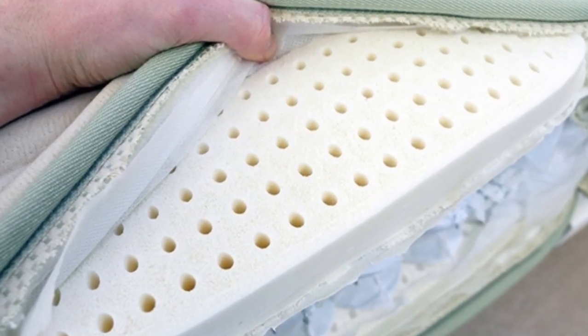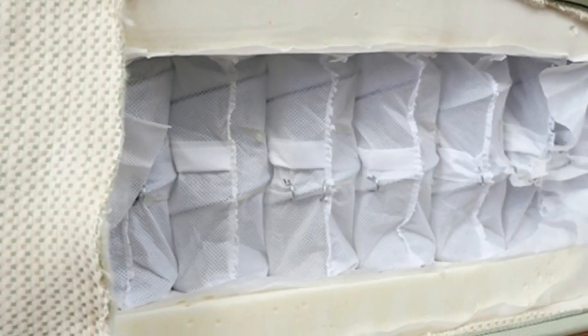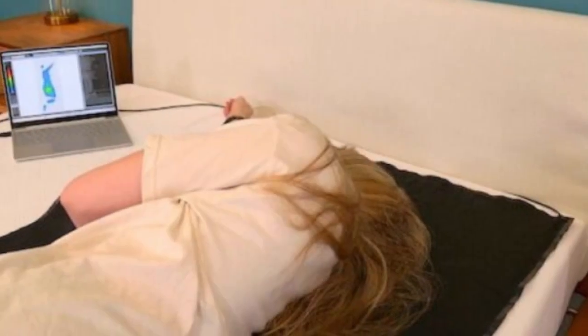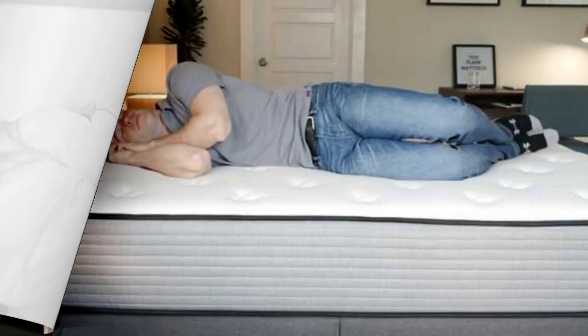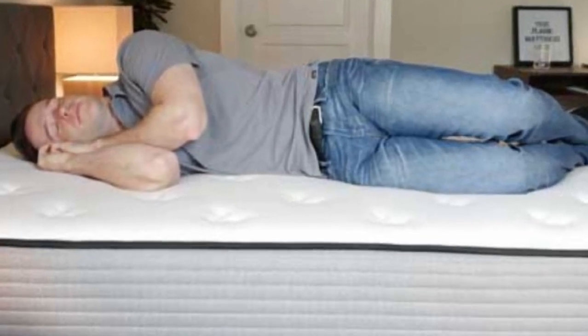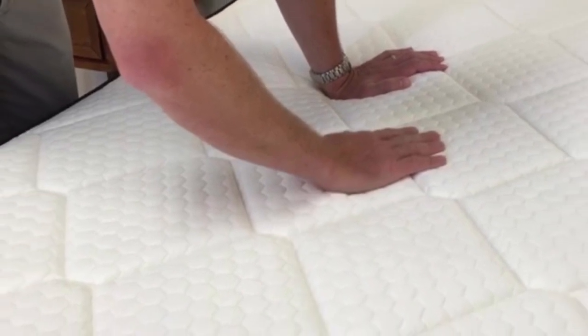Pros: The reversible design offers medium-firm and firm options. Latex and wool layers minimize heat retention, and the mattress provides a sturdy feel with strong edge support. Cons: There is a lack of significant contouring or hug, and both sides may be too firm for many side sleepers under 230 pounds.